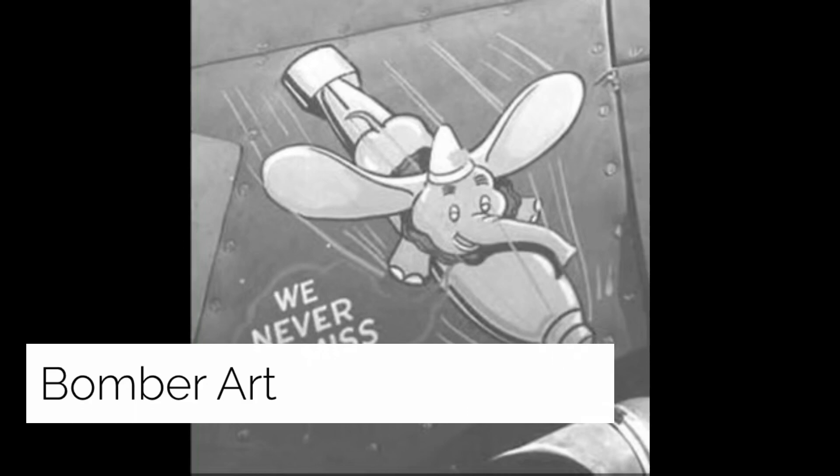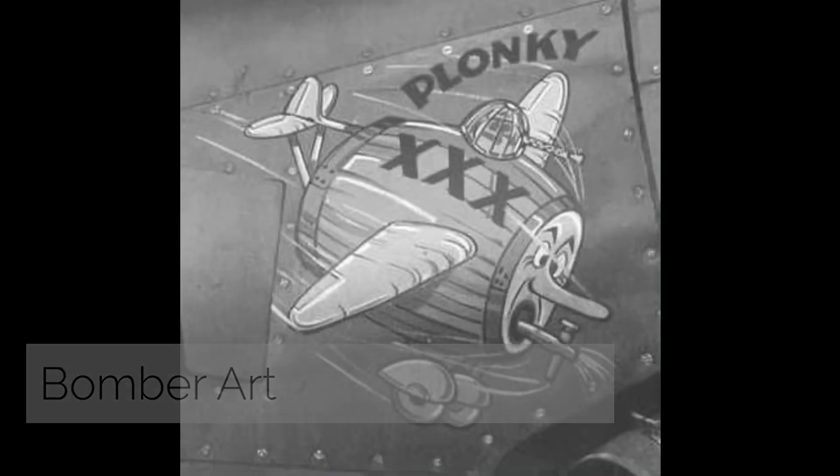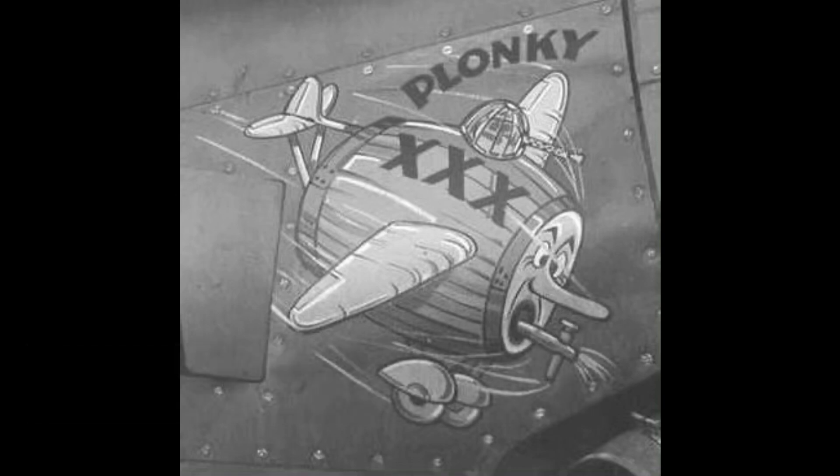Bomber Art: back in World War II, Disney artists created different artwork used on military items such as planes, bombs, and other equipment.